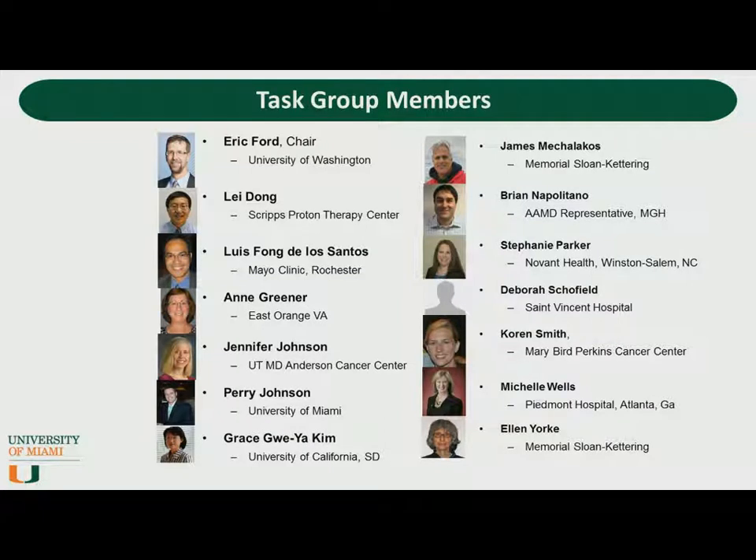I'd like to introduce the members of our task group. The chair is Eric Ford, who's a known expert in patient safety. Many of the people here come from the working group on the prevention of errors, but we have some from outside groups, such as Brian Apolitano from the AAMD. We have members from small clinics and large academic settings, and we are well represented by having eight women on the group. Today, Luis and the ever-mysterious Debbie Schofield are here.